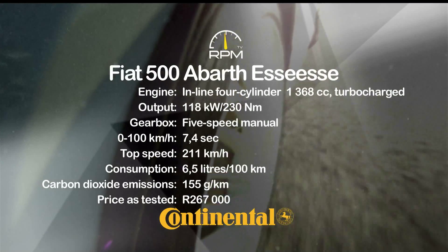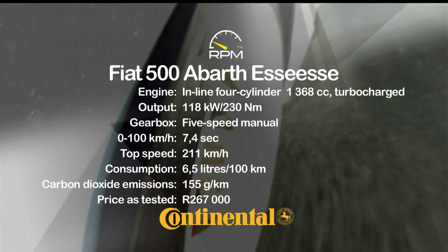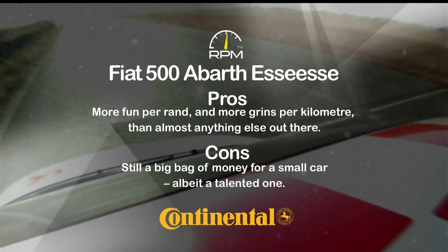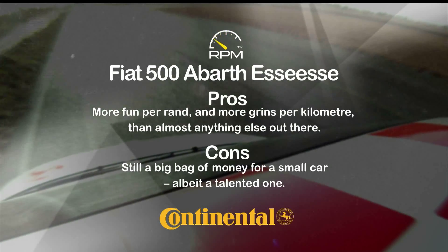With more turbo zest, improved chassis, and better brakes, the Abarth SS propels the Fiat 500 to unexpectedly lofty dynamic heights. While the standard Abarth is rapid, the SS is the real pocket rocket deal, but for some, the visual differences will be too understated, while the price tag isn't exactly modest either.